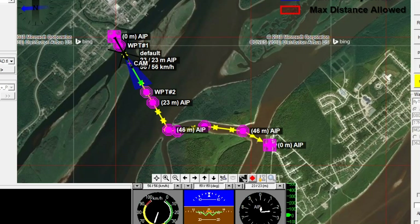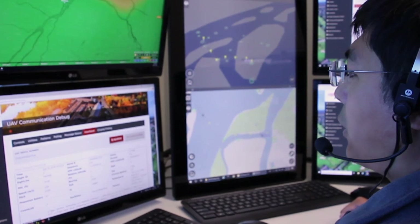Flying robots. Our flight system creates an autonomous flight path. Everything is monitored and managed from ground control.